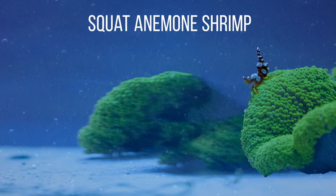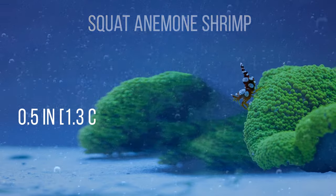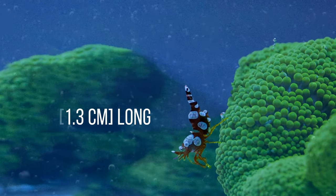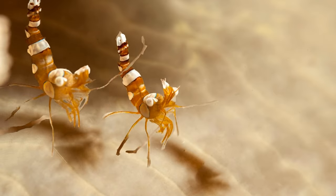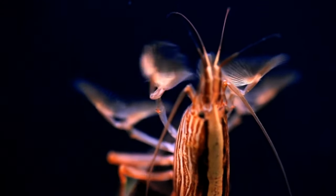The Squat Anemone Shrimp. This shrimp is tiny — only 0.5 inches. It's also known as a dancer shrimp because of its peculiar behavior. When agitated, it raises its bottom above its head and does a little dance. Divers also say it readily jumps on their hands and cleans them.